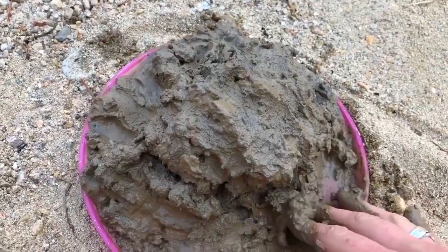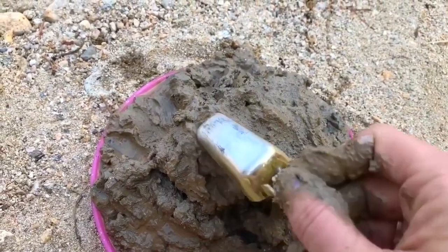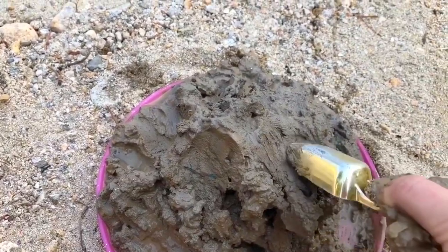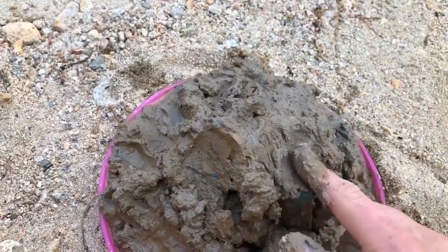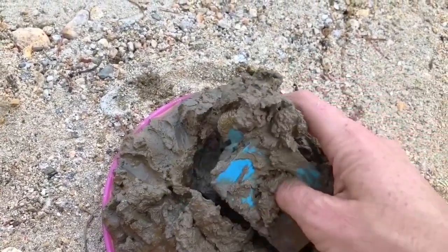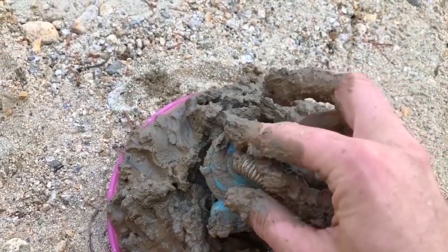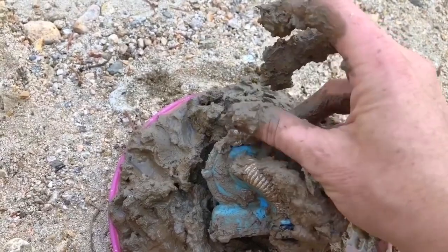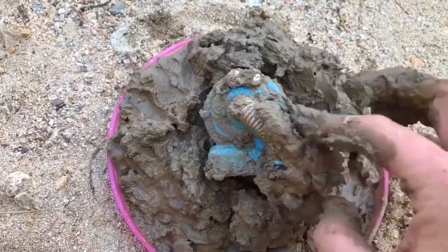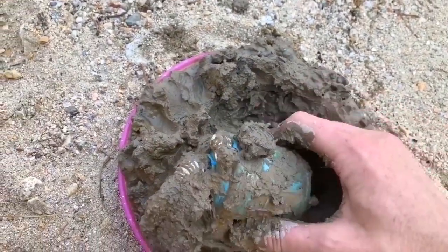Where did Nunu go? Could he be under this giant pile of clay? Let's use our golden scoop to see. Does that look like part of Nunu? It's very hard to get Nunu out. Nunu, you are so dirty. We need to wipe Nunu's eyes clean so he can see. My hands are too dirty too. I think we better put Nunu in the lake and give him a rinse off.